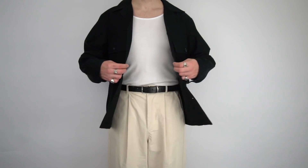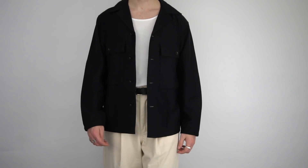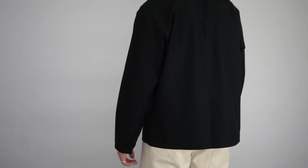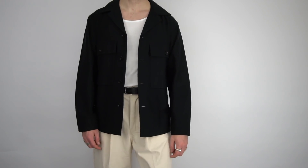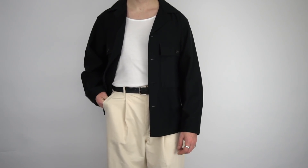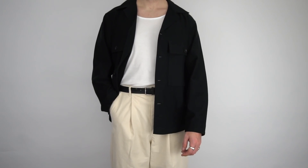Next up on the list we have the jersey shirt jacket in black. This was available in a total of three different colors: dark blue, brown, and black — the color I opted for. Right away I am a big fan of this. I absolutely love the cut and the fit; it definitely has a boxy feel to it. Very similar to the trench coat, it's just the perfect piece to add layers and depth to your outfit in the warmer months as it's not too thick. I'm also a big fan of these exaggerated pockets on the front.